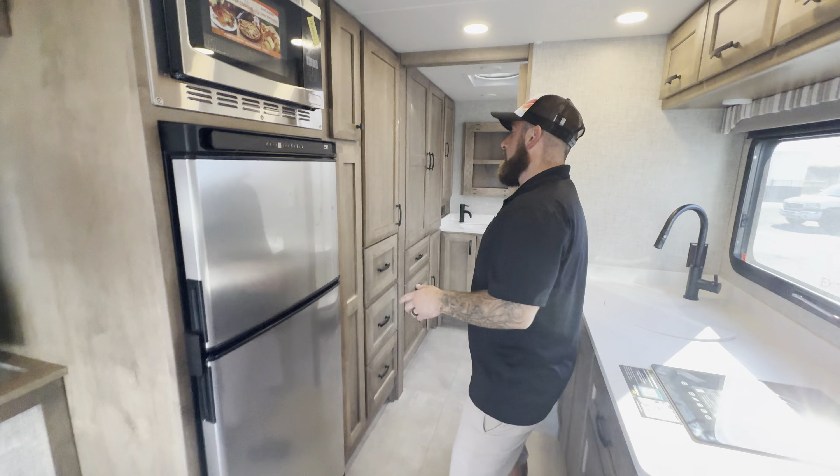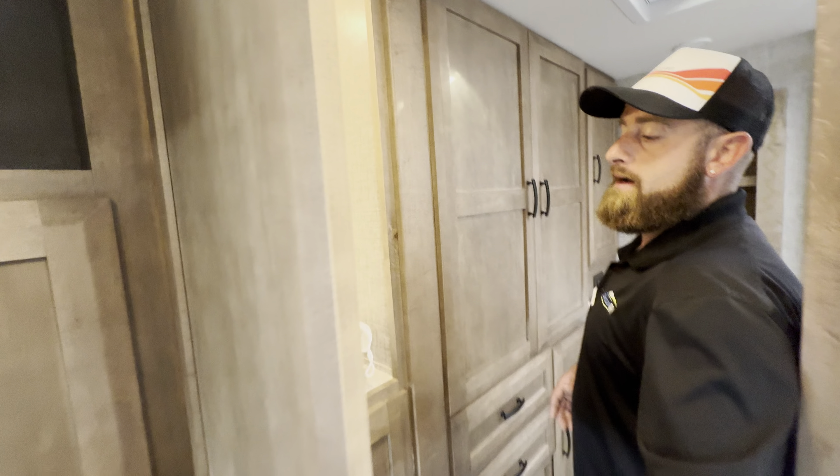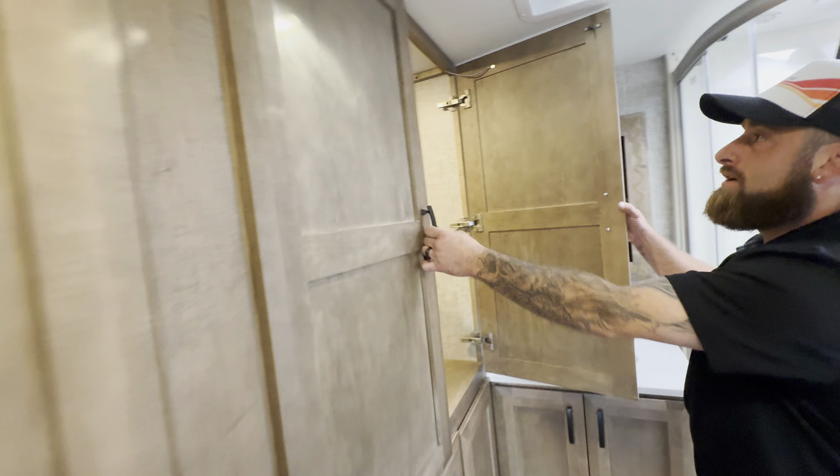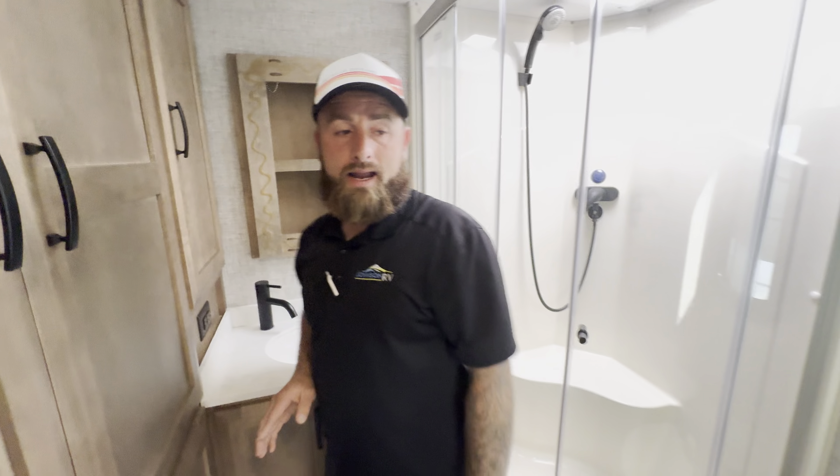Nice big 12 volt compressor driven refrigerator. But the best thing about this floor plan is all the storage you get in it. Again, this unit's only 24 foot 6 inches true overall length, so massive amounts of storage. They put little lights everywhere — I think they did a fantastic job.